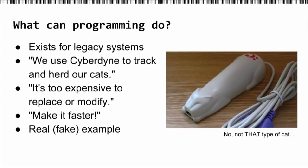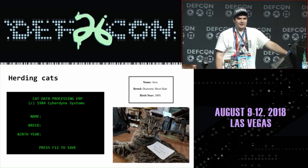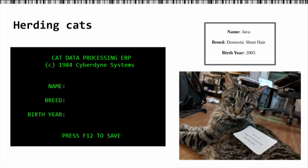This is actually a real fake example — there's a C# program running in the background we created just to show this off, because I don't know how to program in Fortran. Here we have my cat Java. He's a domestic short hair, born around 2005. Our system wants those three inputs. Normally we'd have to look at the label on the cat, grab their name, type it in manually, press tab, type in the breed, press tab, type in the year, and finally hit F12 to save. That takes a lot of work, there's a lot of room for error, and it's generally just kind of slow.